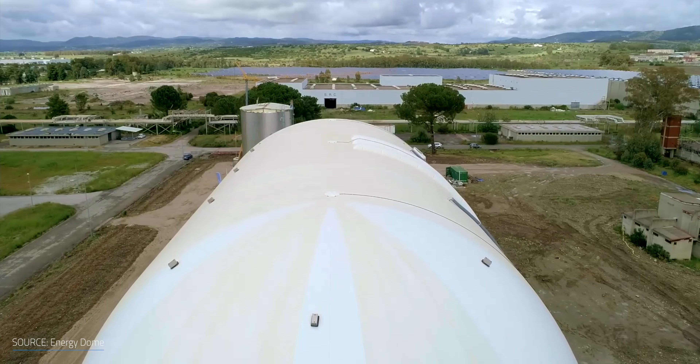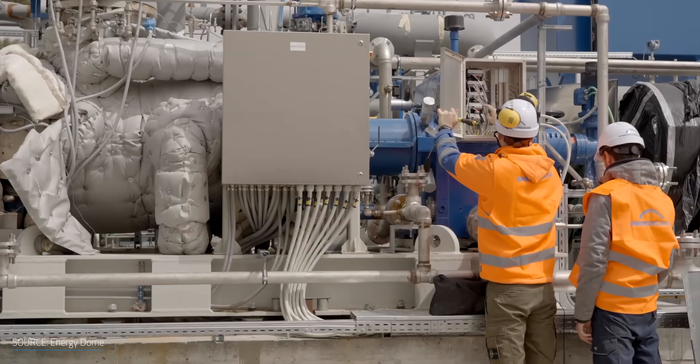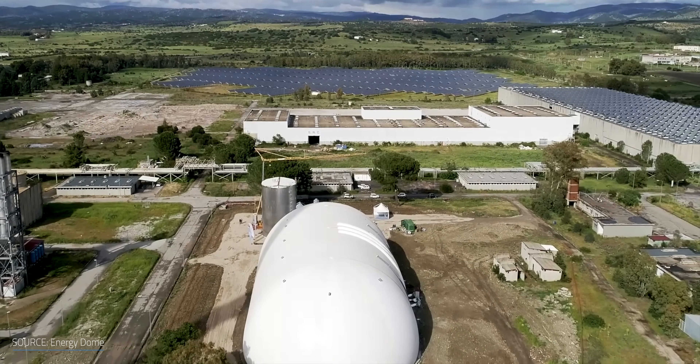Believe it or not, carbon dioxide may be a key component in developing a new green battery that can be quickly deployed around the world. Could giant gas storages of CO2 solve our energy storage problem?